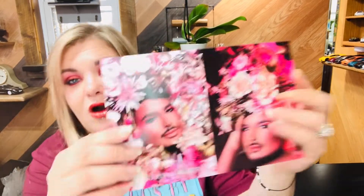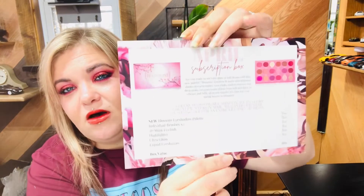I went ahead and pulled everything out of the box. We have our card, which has all our products, the prices, and the overall value of the box on it. The April subscription box has a theme — there's a quote on it: 'A cherry blossom tree shines in all its glory for a few weeks in April; we can do the same by shining, but for an entire lifetime.' I love that, and I love cherry blossom trees.